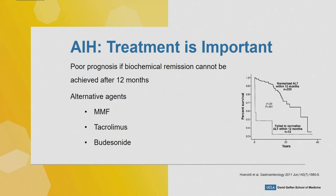Treatment is critically important because prognosis is very poor if biochemical remission cannot be achieved after 12 months. This chart from a 2011 paper shows that survival is significantly lower if you do not achieve normal ALT within 12 months.